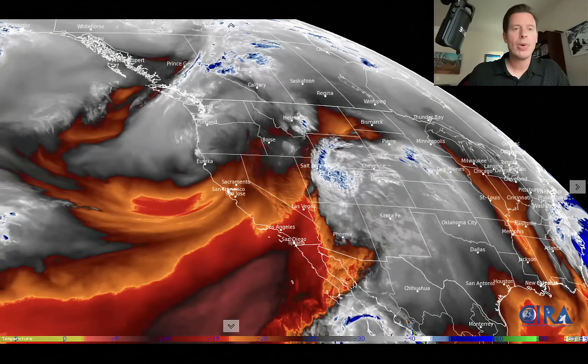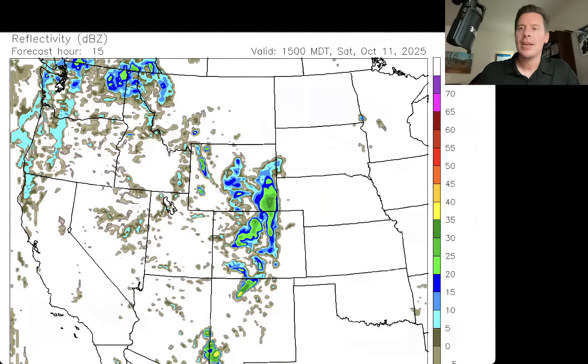Let me show you the forecast radar — we'll play this out. Starting today just before lunchtime, Saturday October 11th — this is what the radar should show in the future. All of this moisture is moving through Utah, Colorado, and going to move into Wyoming. Snow at the very highest of elevations. Then you've got the action up in the Pacific Northwest and northern tier with our storm system.